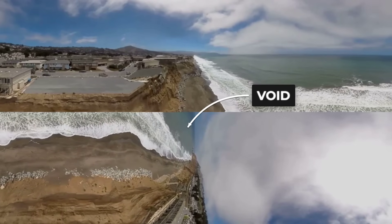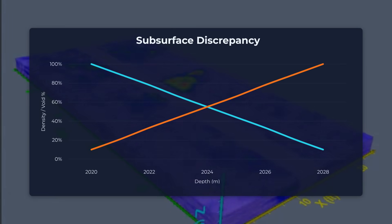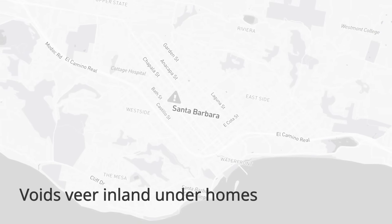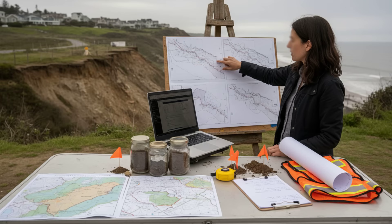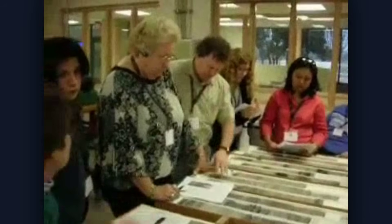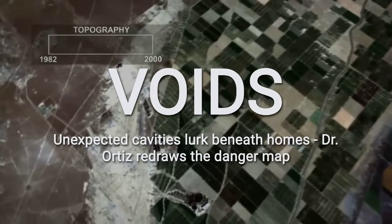It was as if the ground beneath the cliff had been hollowed out and then crudely patched. The geometry of the voids raised new questions. Instead of forming along predictable fault lines or following the slope's natural drainage, the cavities twisted and branched, sometimes running parallel to the coast, sometimes veering inland beneath residential streets. In several locations, the radar picked up faint echoes of water, suggesting hidden channels might still be moving beneath the surface, further weakening the ground above. Dr. Ortiz's provisional conclusion was clear: the collapse could not be explained by surface erosion alone. The physical evidence pointed to a deeper, more complex failure, one that left the stability of the remaining coastline in doubt. With the map now marked in red, she notified emergency management that the risk extended far beyond the original collapse zone.